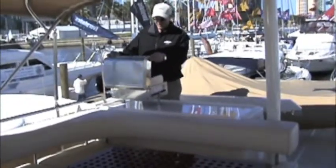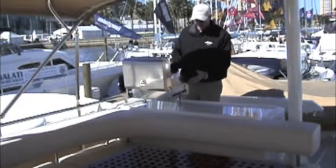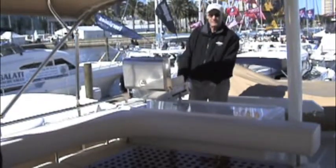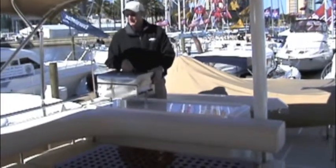They equipped this yacht with a beautiful gas grill. It's got a nice big cooking surface back here. When you're not using the grill, there are doors on the cabinet below — you can try to put a hot dog on if you'd like.